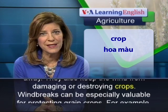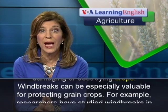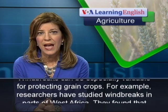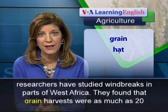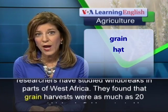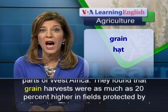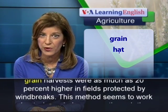Wind breaks can be especially valuable for protecting grain crops. For example, researchers have studied wind breaks in parts of West Africa. They found that grain harvests were as much as 20% higher in fields protected by wind breaks.